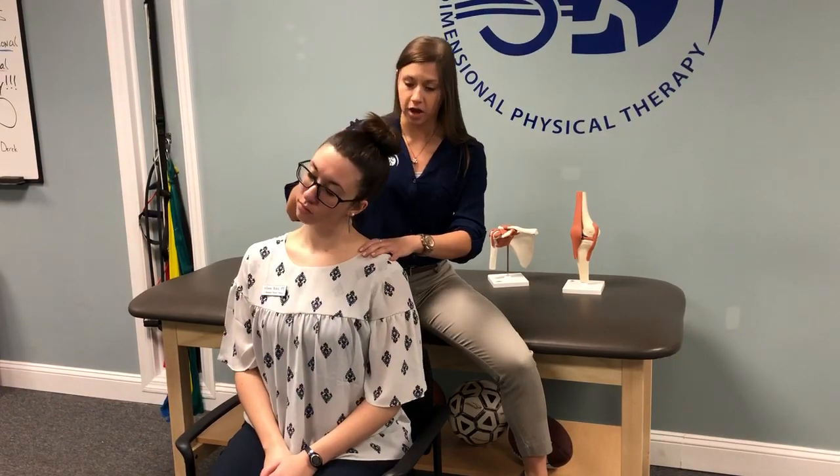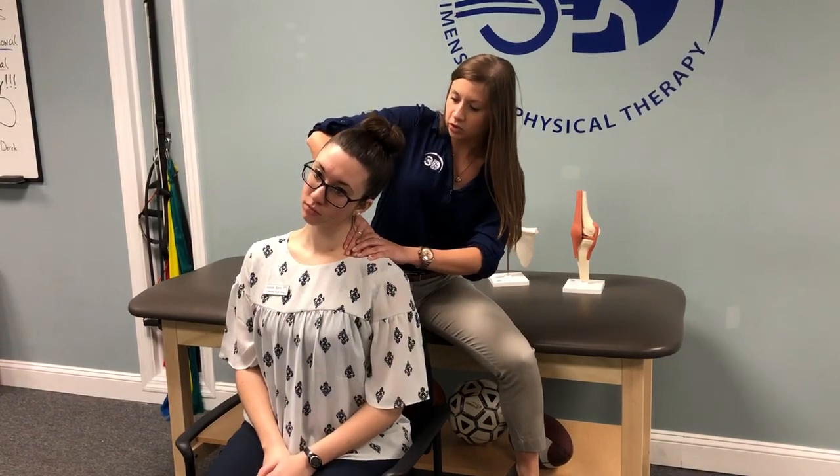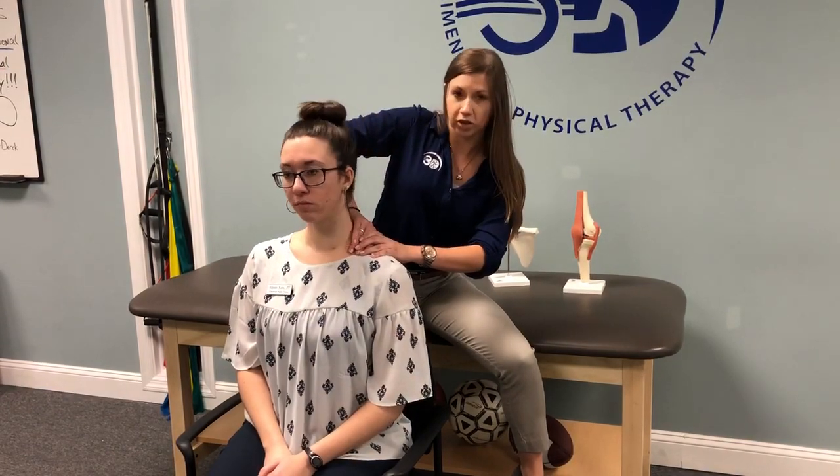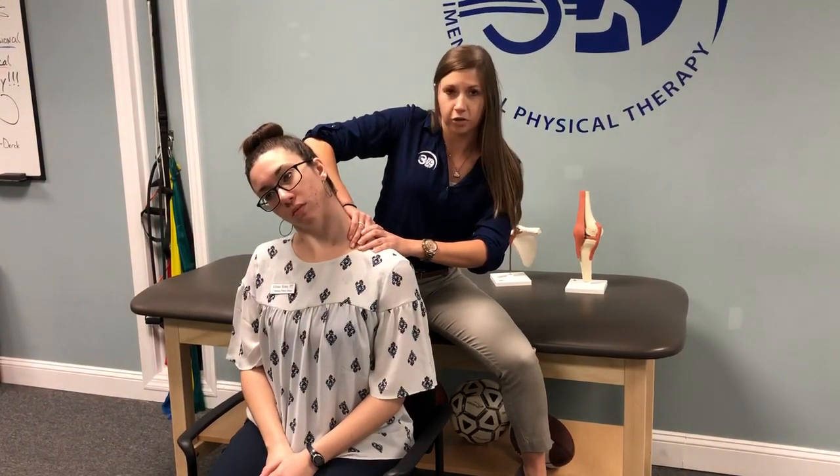I'm going to have her shorten up the neck. We're going to apply depth and tension and then she's going to side bend her neck away to stretch it out. This can help get rid of some of the trigger points in there that might be causing her some of the pain.